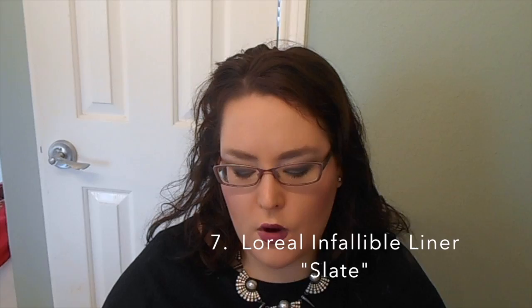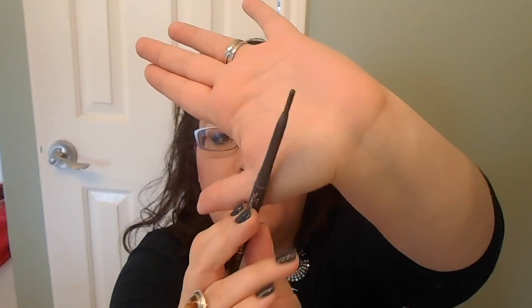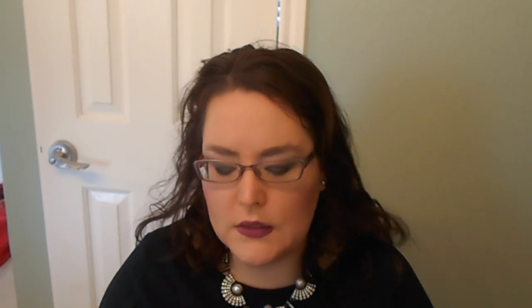Right along with the whole Slate trend, I want to go through this L'Oreal Infallible Liner in the shade Slate. It's what I've been wearing on my lower lash line — I set it with Slate. Easy look, I love it. And this is all I have left, which is another reason I figured I'd just go through Slate. So there's where I am with that pencil.